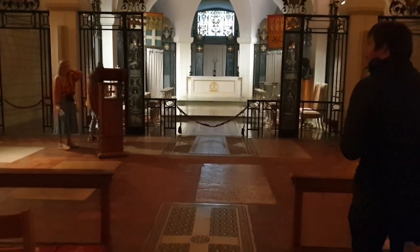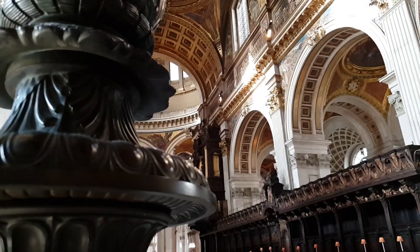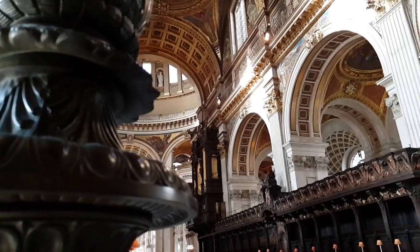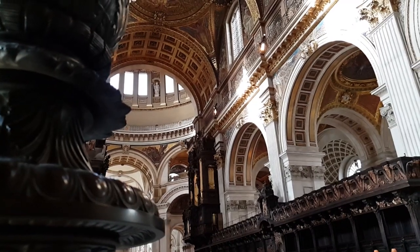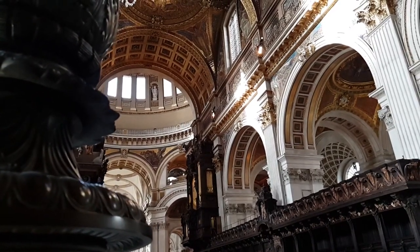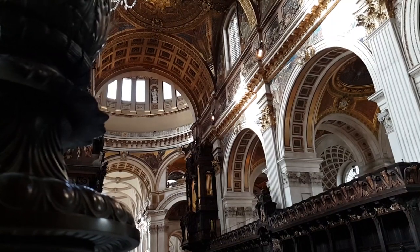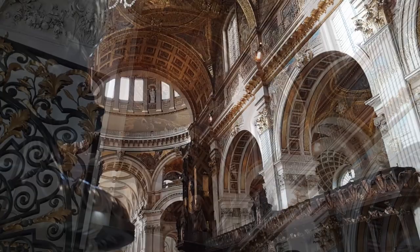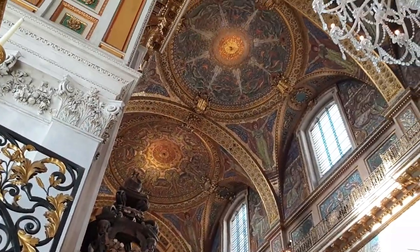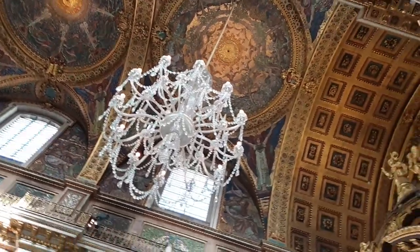I could easily talk about St. Paul's Cathedral for two or three hours. There's so much history and interest in this building — it's an engineering marvel, it's had 400 years of accumulating history, and it's got beautiful art throughout. But the thing that really interested me is that the decoration I consider an integral part of St. Paul's Cathedral is in fact less than 150 years old.